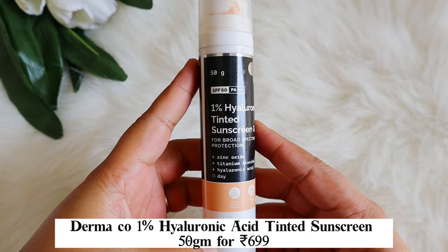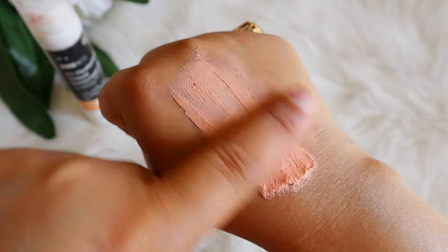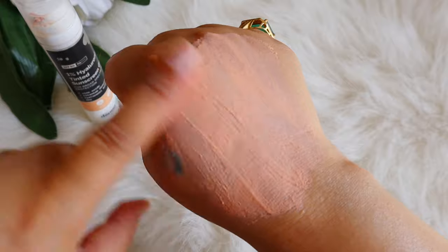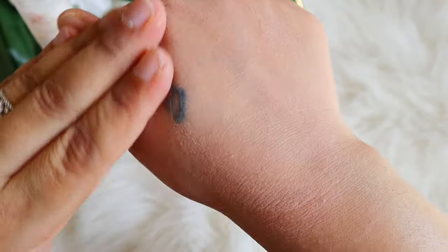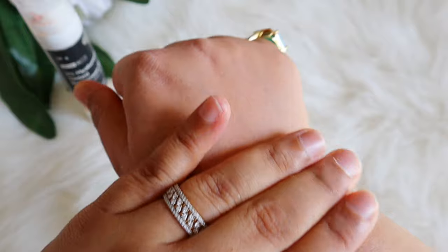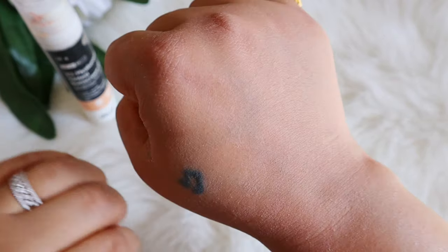The first sunscreen is the Dermacoca 1% Hyaluronic Acid Tinted Sunscreen — SPF 60, PA++, fragrance-free, and oil-free, suitable for all skin types. It contains only Zinc Oxide and Titanium Dioxide with no other filters — purely a mineral sunscreen. It also has 1% Hyaluronic Acid to hydrate the skin. There is a universal tint, though on deeper skin tones it may feel more noticeable. The texture is primer-like or silicone-based.